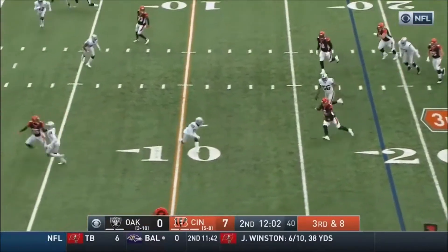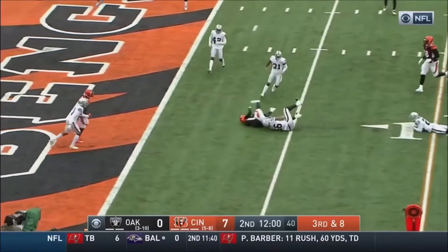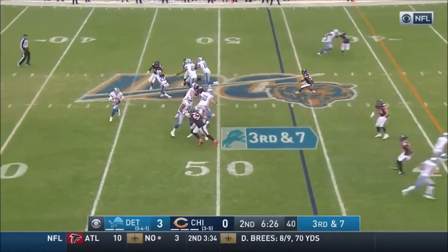Driscoll's got the legs — he's going to keep it himself. Touch it back at the 10, and tackle. Here for Driscoll.